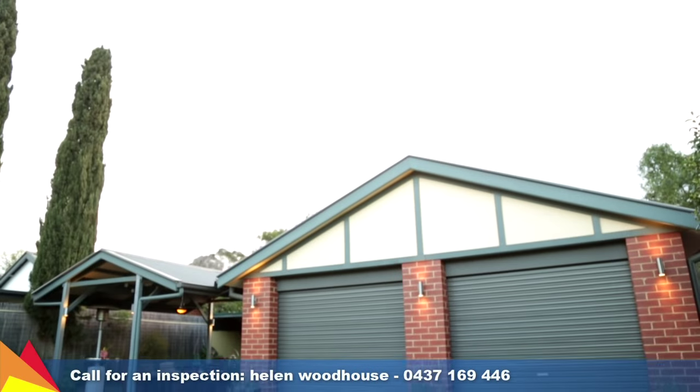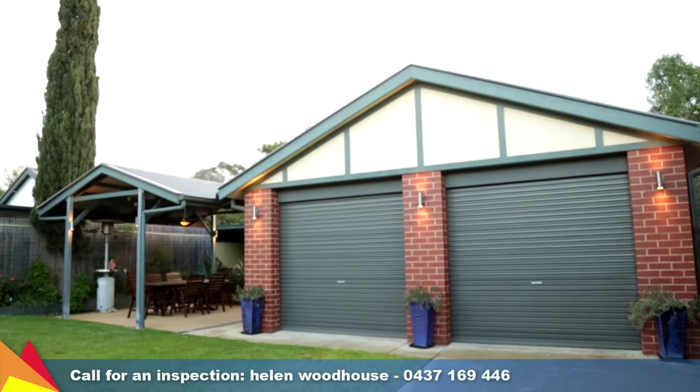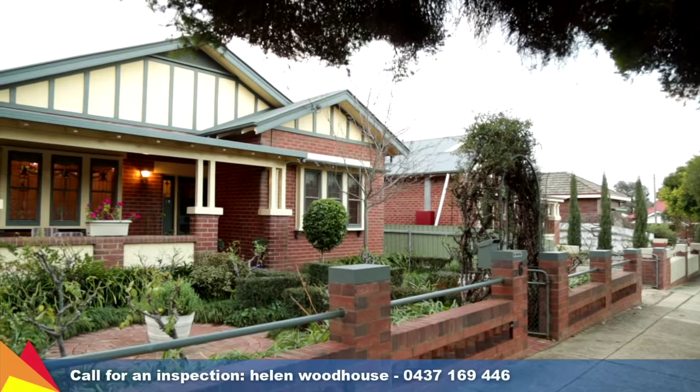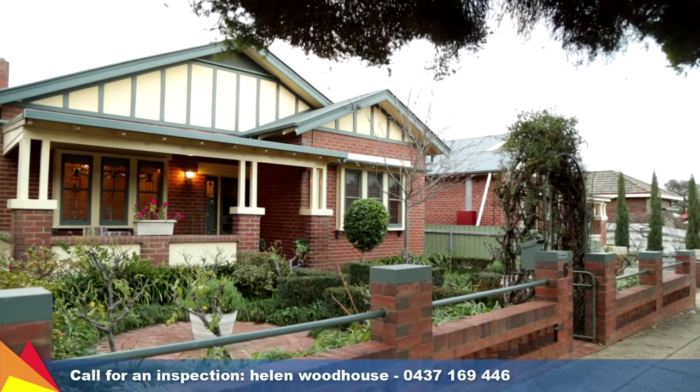The single lock-up carport leads through to a brick double lock-up garage. Enjoying the northern warm winter sun and a modern renovation, this home ticks all the boxes.